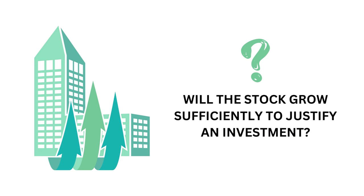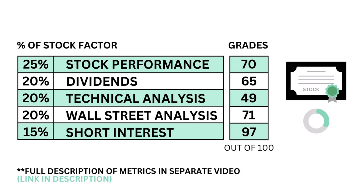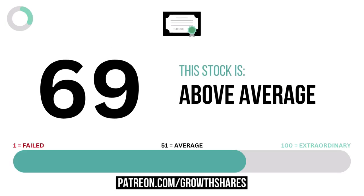Let's next look at the stock. The stock factor answers the question: will the stock grow sufficiently to justify an investment? Here's the five metric grades that make up the stock. And when we put them together, we get the company's stock grade.